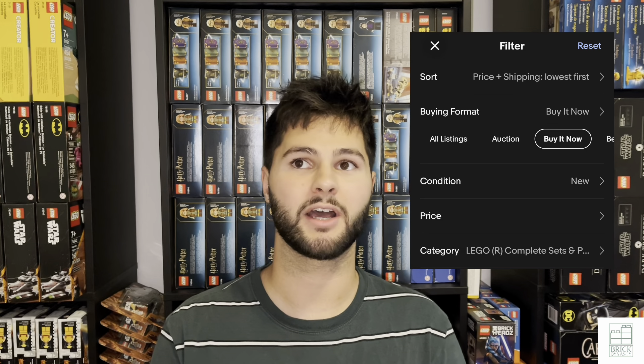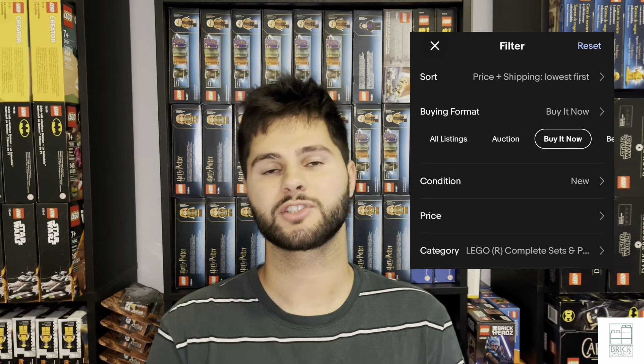I pull up the Brick Fanatics website and look at the latest retiring list. They publish a projected retiring list at the beginning of every month and I essentially go on eBay and search each set that's retiring, seeing what it's going for. I sort by lowest first, buy it now and new, just to see if it's going above MSRP and how many sellers there are.